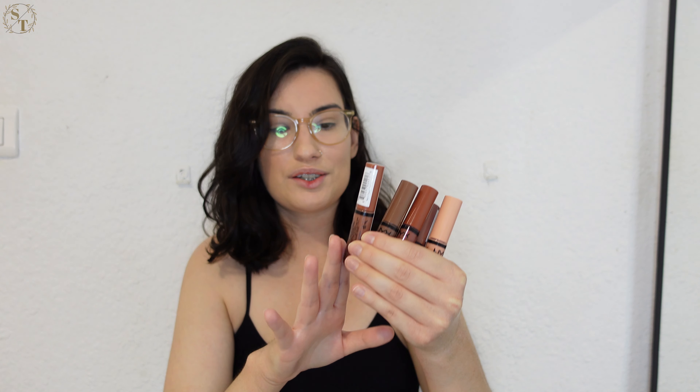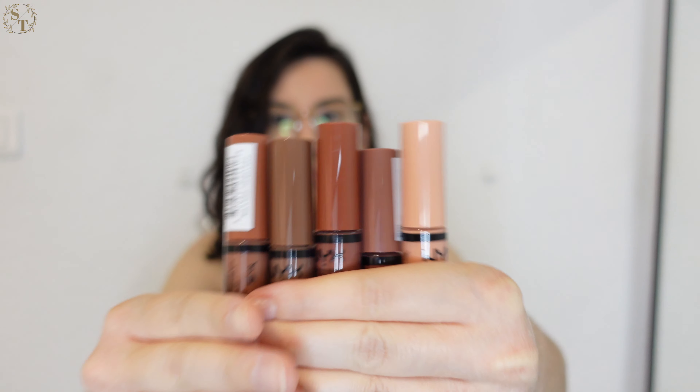I sat out some of the NYX Butter Glosses a while back. I used to really like the shade Praline and I do have that one to show you today. The NYX Butter Glosses usually go for like five or six dollars depending on where you get them — you can find them at Target, Walmart, CVS, pretty much anywhere. I already know I like the formula because they're super creamy and pigmented, and they're not sticky at all.